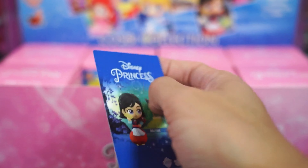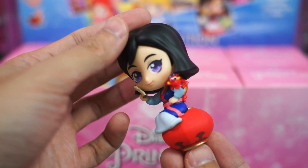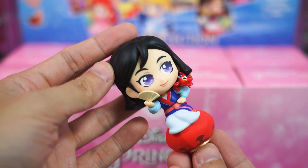Here's a quick look at the collectible card and Cosbi Mulan sitting on a lantern. And as you can see, Mushu is also peeking on her shoulder. Very cute.